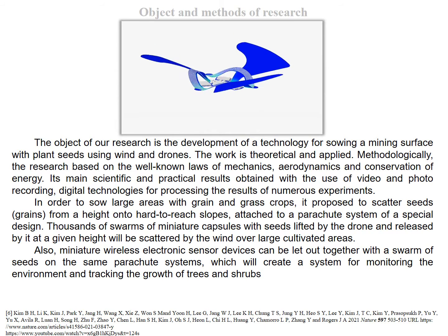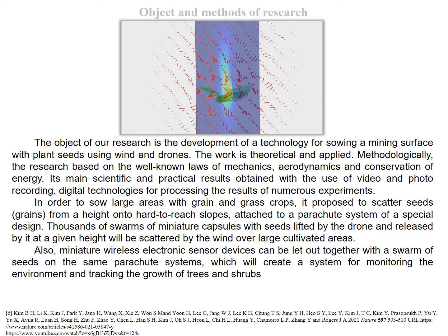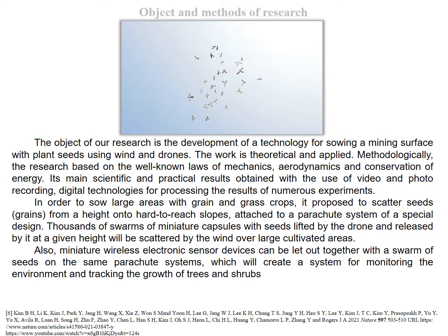The work is theoretical and applied. Methodologically, the research is based on the well-known laws of mechanics, aerodynamics, and conservation of energy. In order to sow large areas with grain and grass crops, it is proposed to scatter seed gains from a height onto hard-to-reach slopes, attached to a parachute system of a special design.